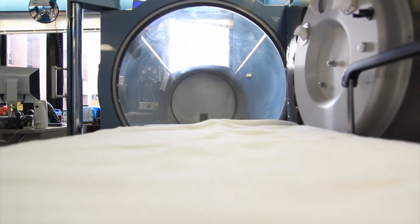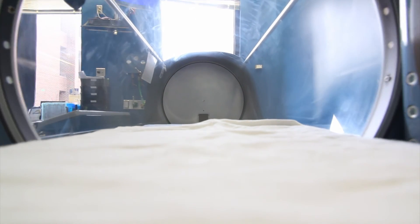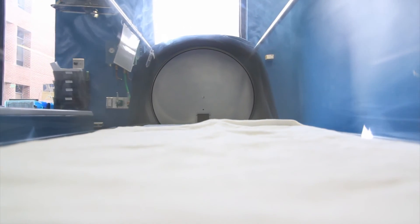Patients are placed in the chamber and the chamber is pressurized with 100% oxygen. The sensation is similar to going up or landing in an airplane when the system compresses itself. Most patients sit back and watch TV, a lot of patients will sleep, and you can sip on water while you're in there — it's fairly comfortable.